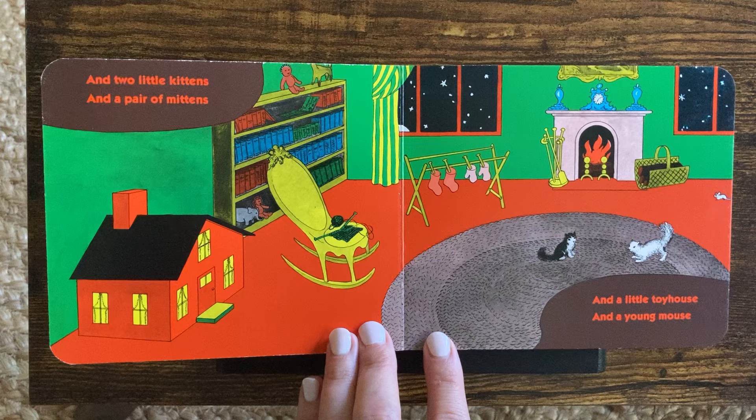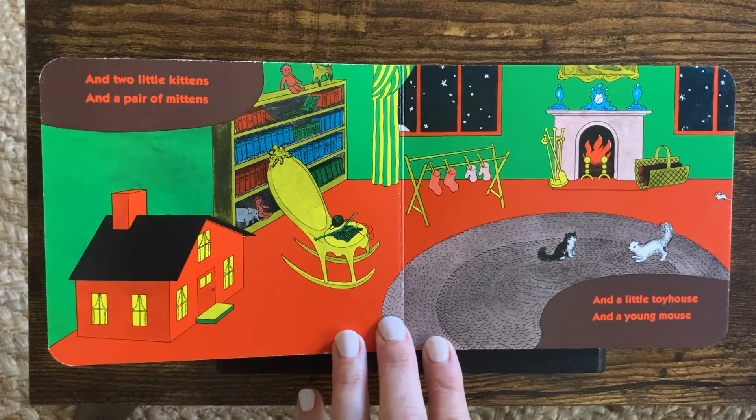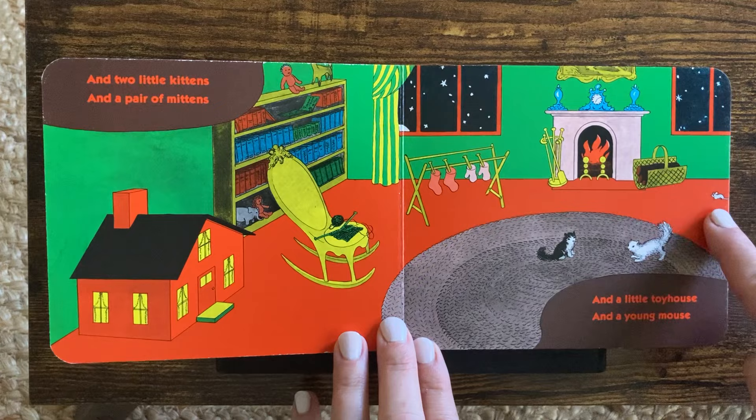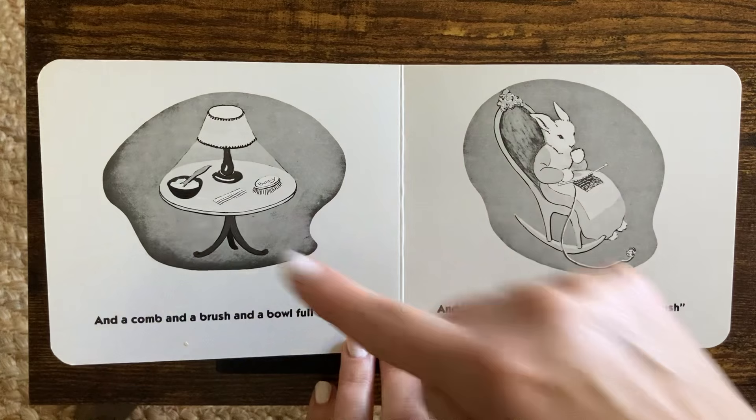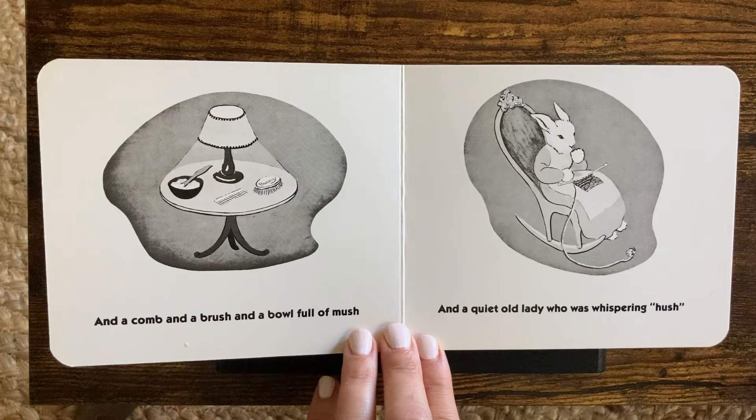And a little toy house over here. And a young mouse. Where is that mouse? There! And a comb, and a brush, and a bowl full of mush, and a quiet old lady who was whispering, Hush.